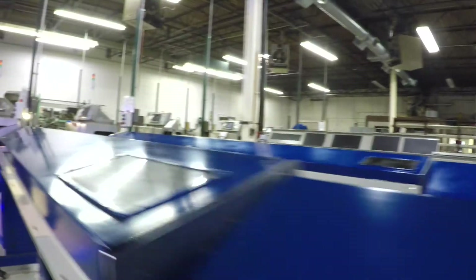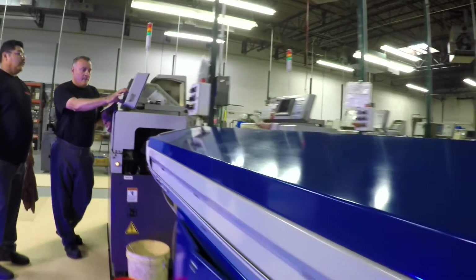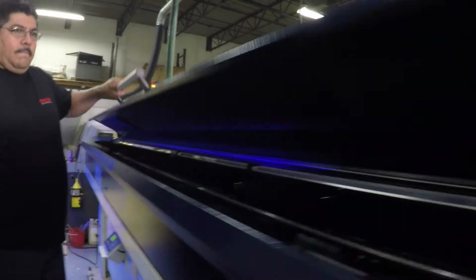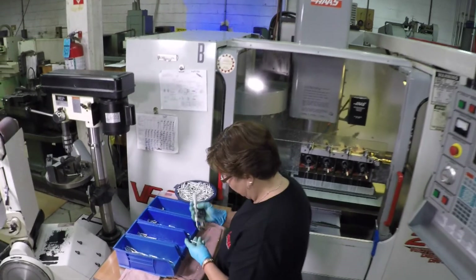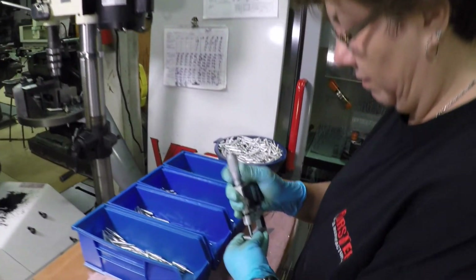We have bar loaders so this machine will run small parts all night, saving on labor costs. Running overnight — running lights out — you can't do it on all parts, but for parts that qualify it works very well. In many cases we can compete with lower cost providers because of the lights-out processing.